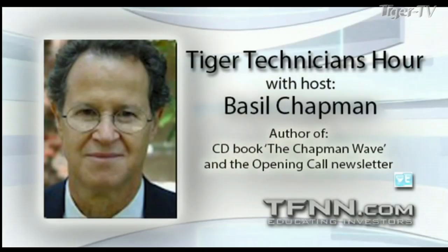RIG is acting well at 3.11, up 11 cents. I'll be back. Dow's down 213, S&P's down 26. Basil Chapman, Tiger Technician's Hour.